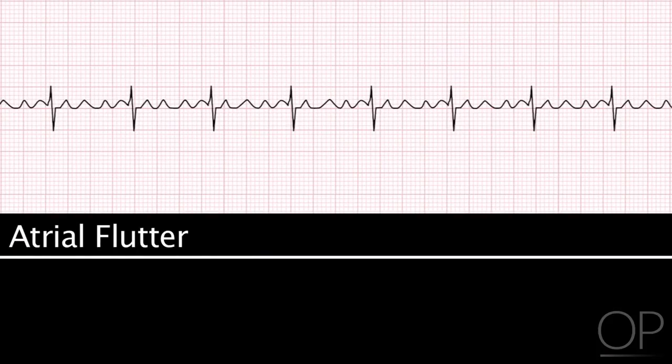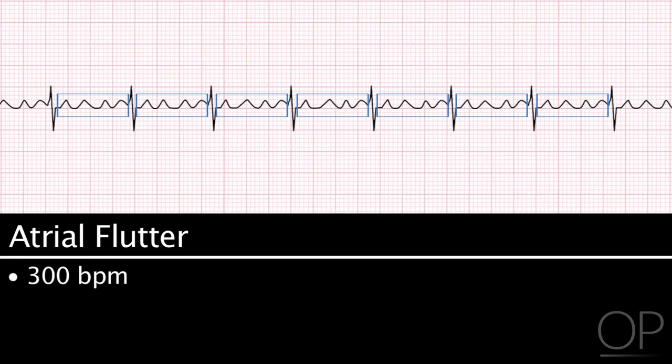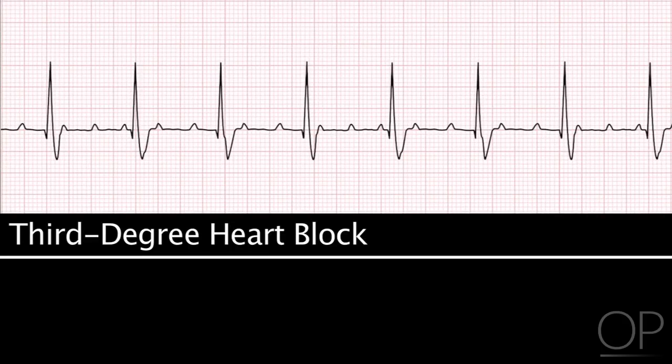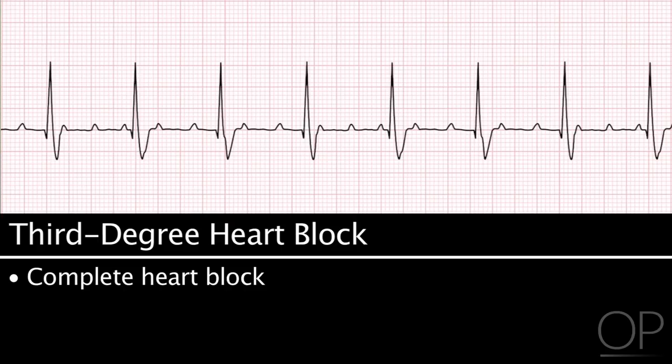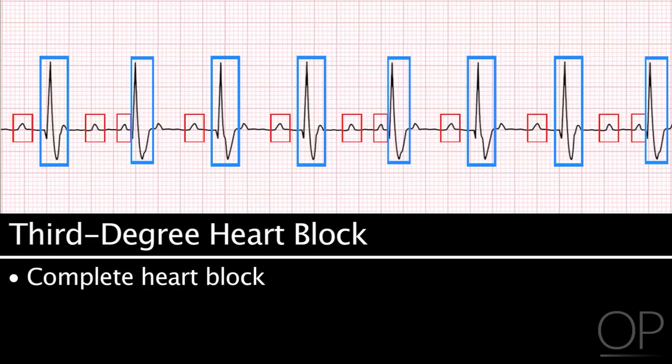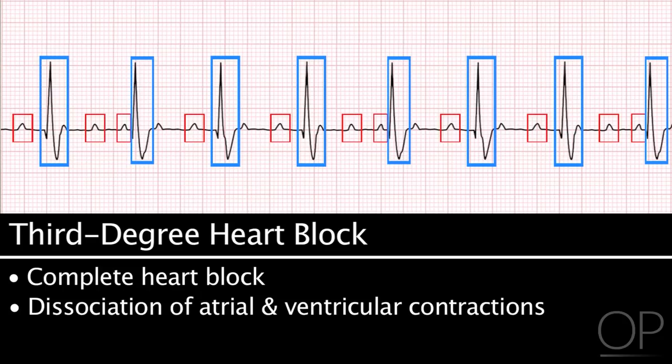In atrial flutter, the atrial rate is very fast at about 300 beats per minute; the P wave has a sawtooth configuration on ECG, the ventricular rate varies, and the QRS looks normal. Third-degree heart block, also known as complete heart block, occurs when the atria are contracting and the ventricles are contracting, but there is no communication between the atrial and ventricular contractions.